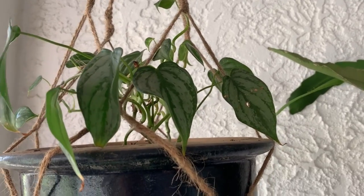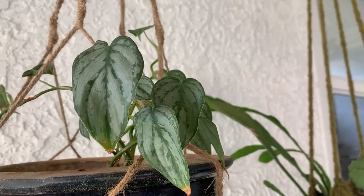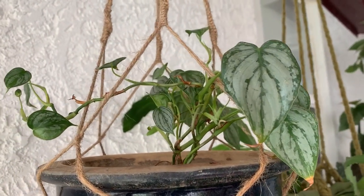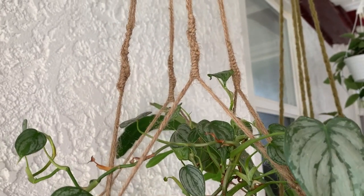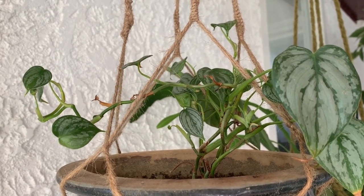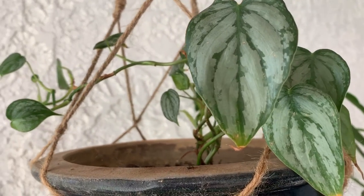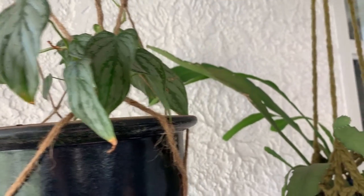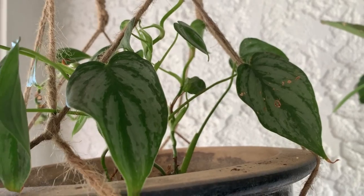This philodendron brandtianum is not the easiest plant — it almost died — but it really does like it out here. It's got a ton of new growth, though all the leaves are pretty small, so I don't know if that's because it's a young plant or because it doesn't get enough of something. Let me know your experience with this plant, because wow, it sure is a cool one. I love the design on the leaves.